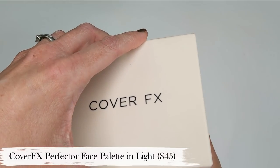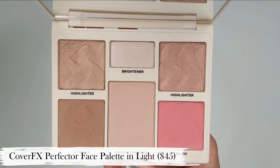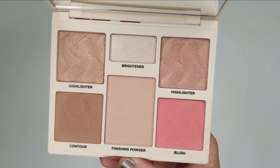The first one is from Cover FX — it's their Perfector Face Palette. I have mine in the shade light to medium, but it also comes in a deeper option as well. Not only are the shades perfect for my skin tone, but the finish of the powders is so beautiful. These are a talc-free formula and they just glide across your skin so smoothly — honestly some of the smoothest powders in my entire collection.